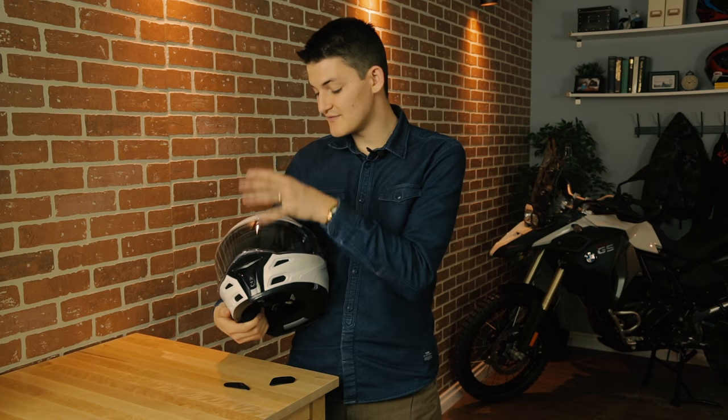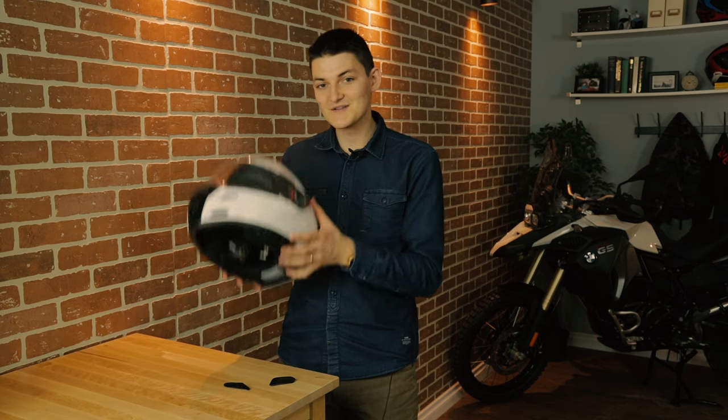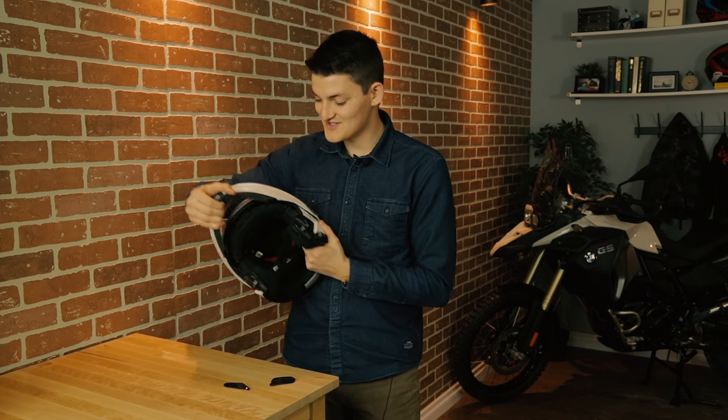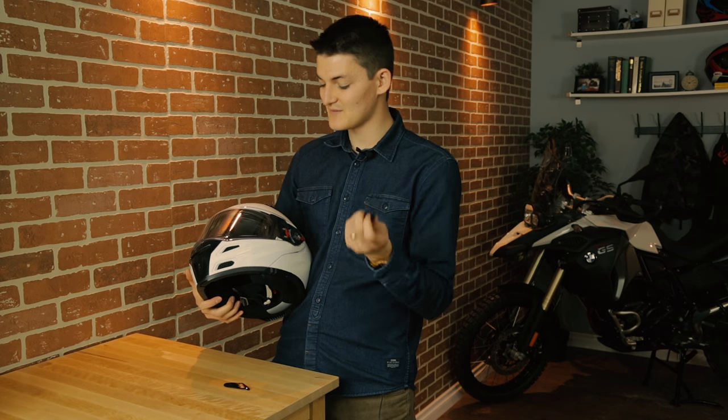I've done a proper review of the FF324 Metro in another video, so for now let's just say that it's far too light and it opens much too slick for a $250 bucket. The only catch is that the chin bar vents are bullshit — they only close with these separate panel covers, except the panels break if you take them on and off too frequently. It's useless.